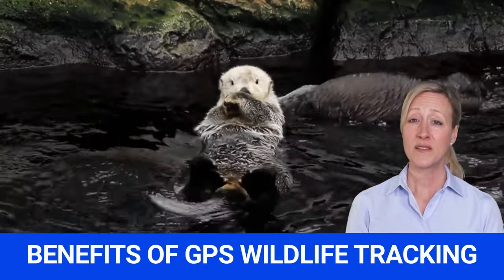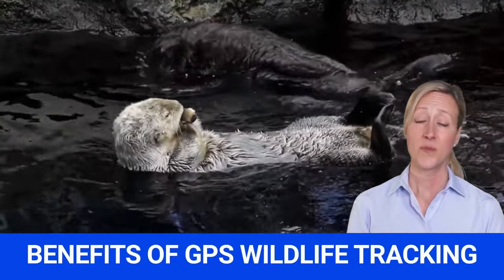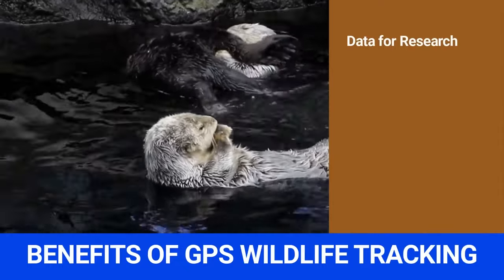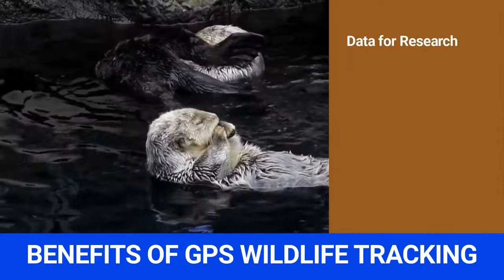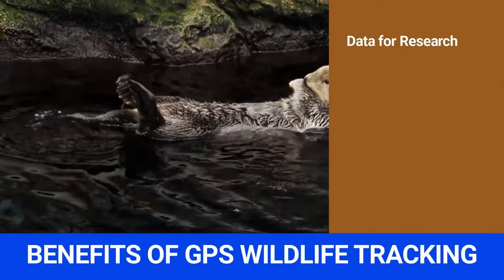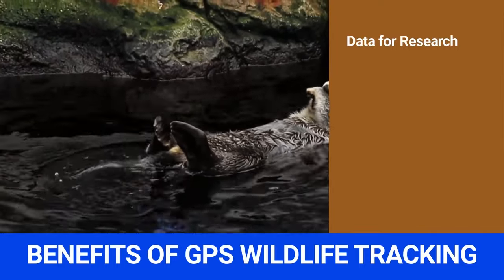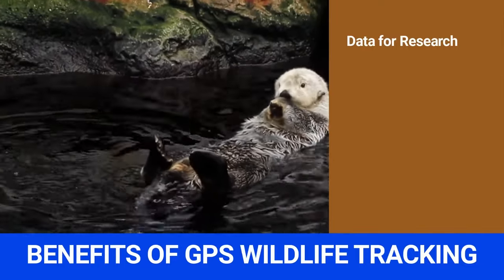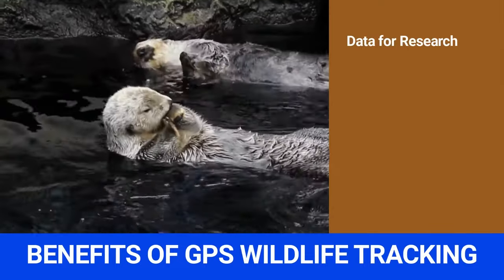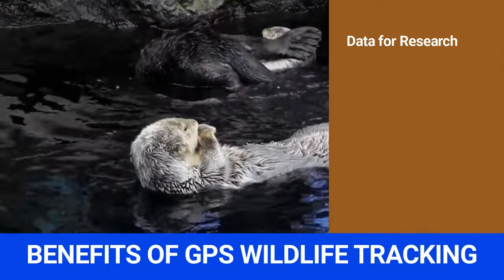Benefits of GPS Wildlife Tracking. GPS trackers can provide scientists and wildlife conservation agencies with useful information about animal behavior. Benefit 1: Provides data for further research. Scientists collect data and can use it to find out why animals behave the way they do. Location data helps scientists and conservation agencies know where animals are and why they are there, enabling researchers to create better environments for animals.